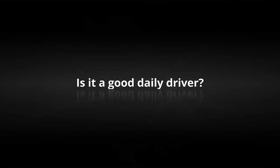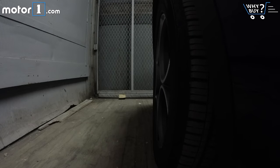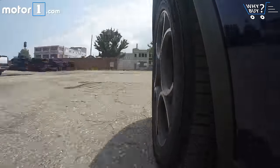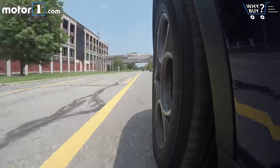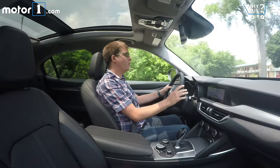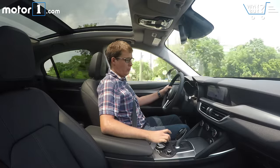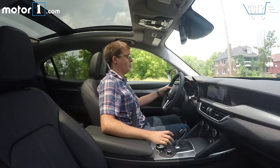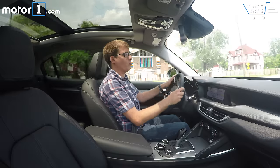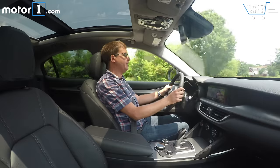Is it a good daily driver? The Stelvio is definitely on the sportier side of the spectrum, but it's still very livable in everyday driving. I can choose between three drive modes: D for dynamic, N for natural, and A for advanced efficiency. Most of the time I just leave it in N, which makes the steering pretty light and the throttle response pretty reasonable. I really do like driving this car — it feels very nimble and light on its feet in the city.